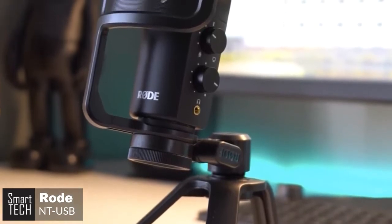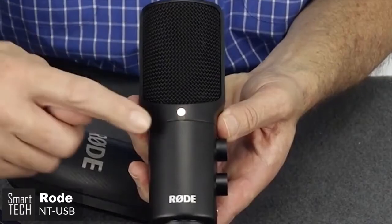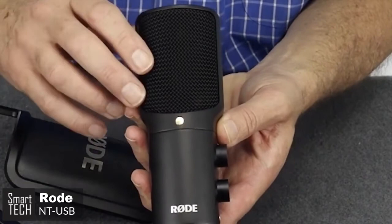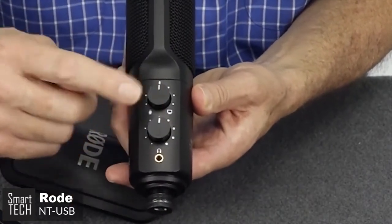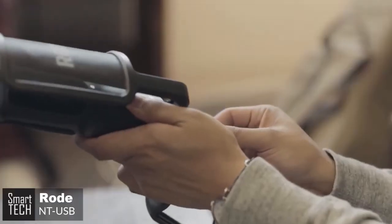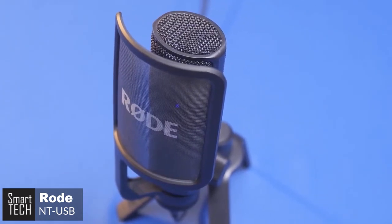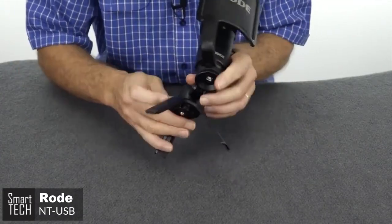The NT-USB is fitted with a 3.5mm headphone jack as well as twin dials — one to adjust the headphone volume, and the other to balance the mic between the microphone and the computer's own audio, making it ideal for calls or hangouts. Furthermore, a premium pop filter is included, which fits onto the base of the mic, positioning the filter at the ideal distance from the capsule to minimize plosives during singing or speech. Also provided is a stand mount with a 3/8-inch thread, a desktop tripod stand, and a pouch for storage.